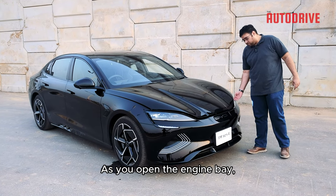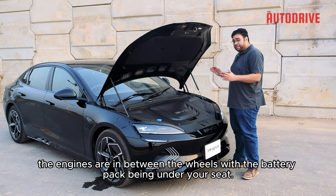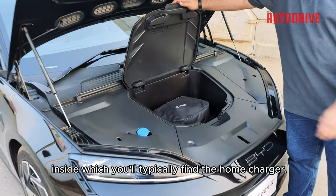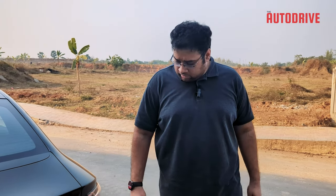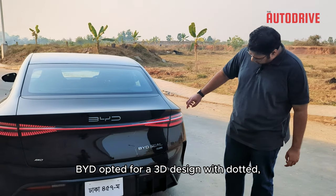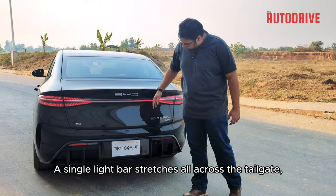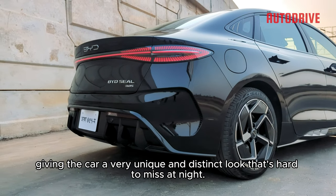As you open the engine bay, you'll find there's no engine. Being an electric car, the motors are between the wheels with the battery pack under your seat. Instead, you'll find a small frunk compartment where you'll typically find the home charger. Things get a lot more interesting at the back — unlike solid colors, BYD opts for a 3D design with dotted black stripes covering the entire rear tail light assembly. A single light bar stretches all across the tailgate, giving the car a very unique and distinct look that's hard to miss at night.